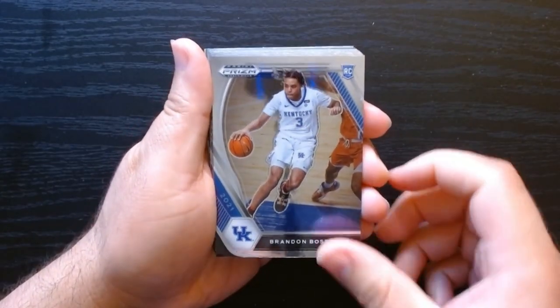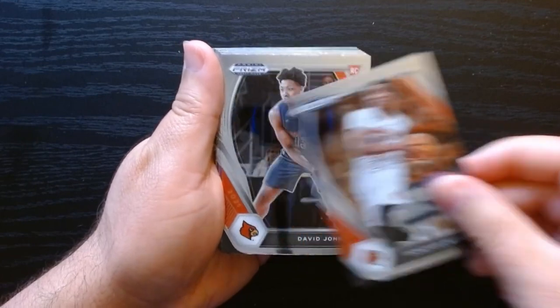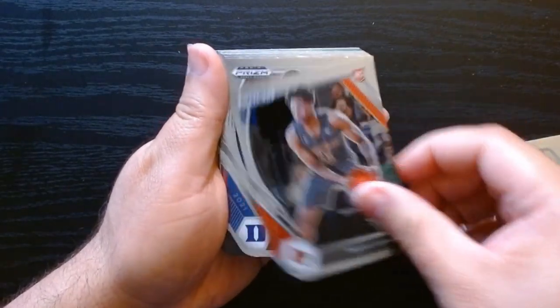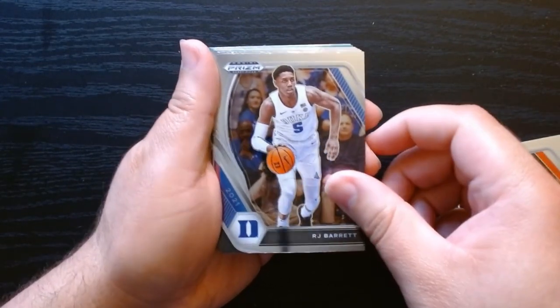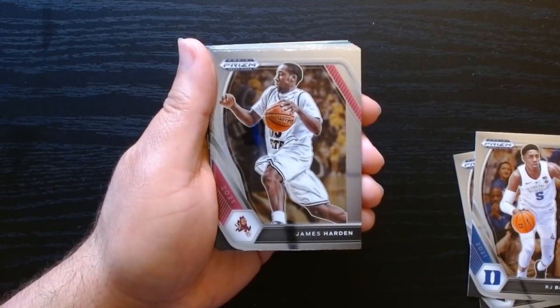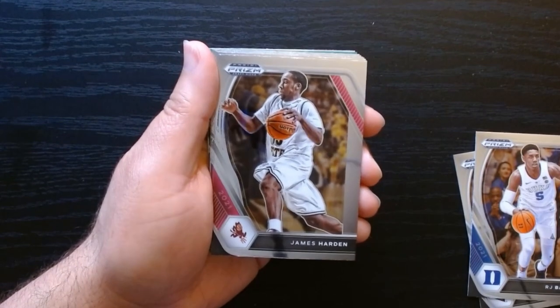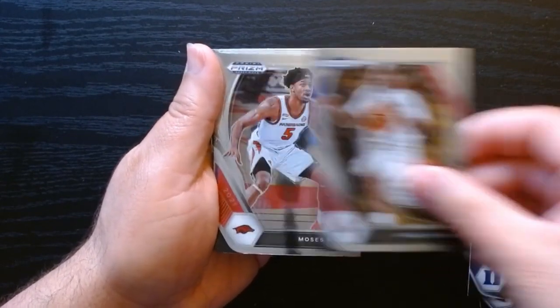Third pack, let's go. Brandon Boston Jr. — not familiar with him. Hey, Donovan Mitchell. James Harden — look at that, no beard, really low haircut. Actually looks good that way.